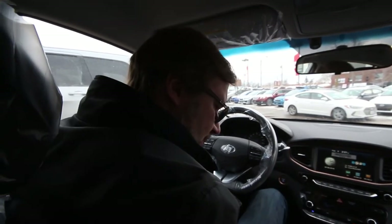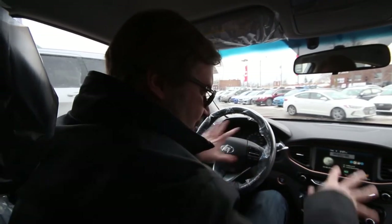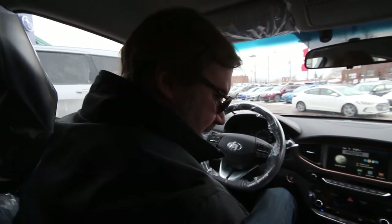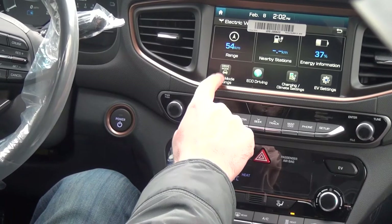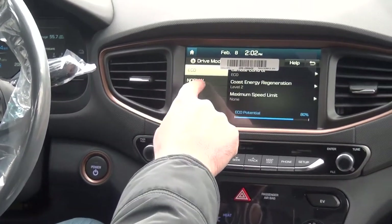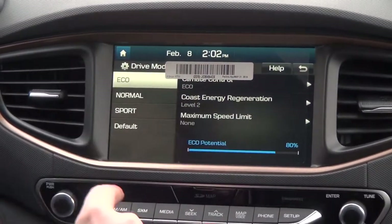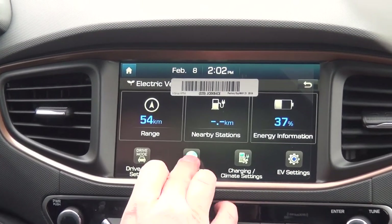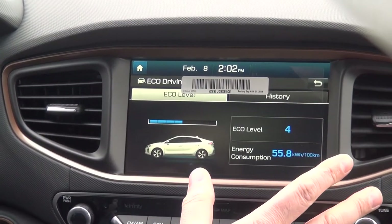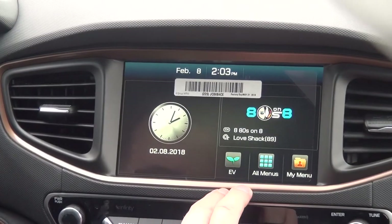We just drove the IONIQ hybrid in the UK, but the controls are completely different between the hybrid, plug-in hybrid, and the electric. The drive mode settings offer eco, normal, and sport — eco obviously gives you the longest range. The EV display shows your score on how well you drove, basically your energy consumption and everything else.